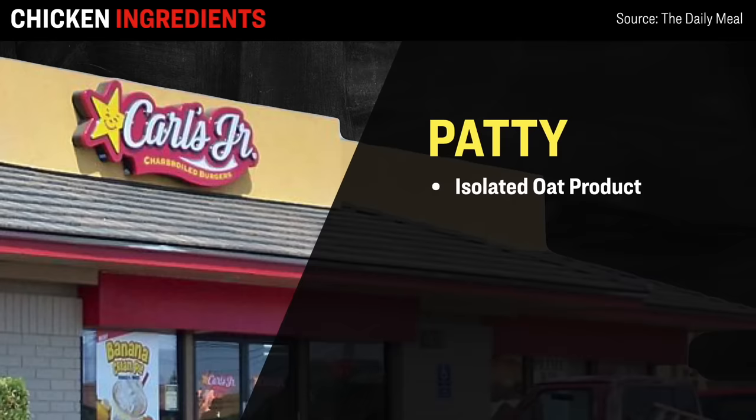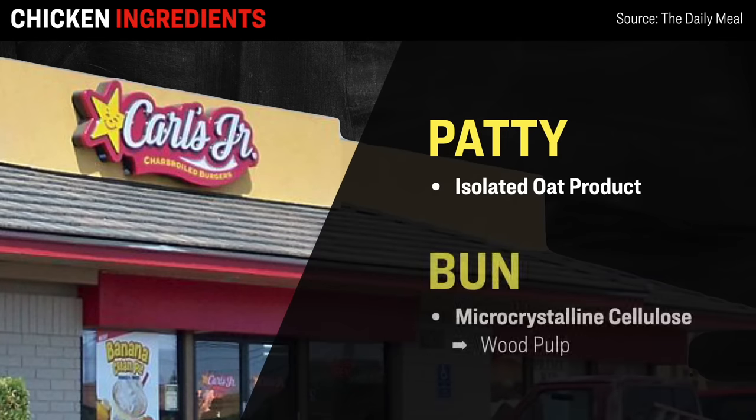As for Carl's Jr.'s spicy chicken sandwich, within the patty it contains isolated oat product, whatever that is. While interestingly, within the bun it contains microcrystalline cellulose, which is a type of refined wood pulp.